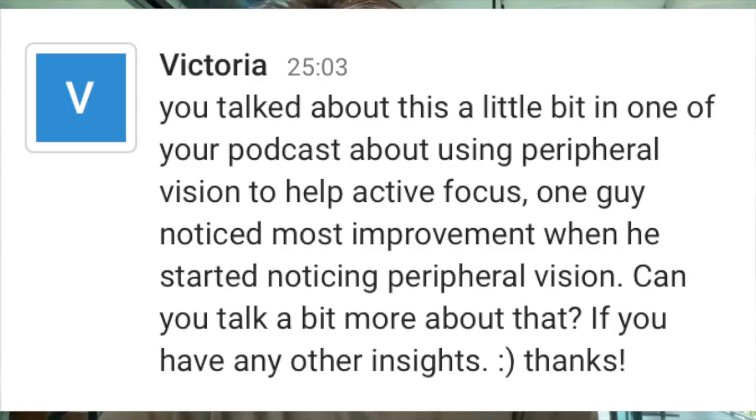Victoria, you talked a little bit in one of your podcasts about using peripheral vision to help active focus. One guy noticed most improvement when he started noticing peripheral vision. Peripheral vision — another big topic. Peripheral vision makes a huge difference somehow.